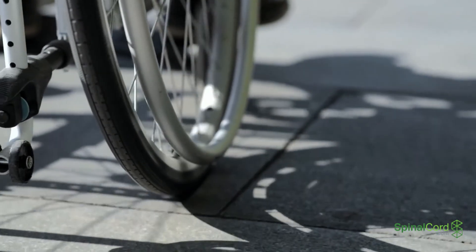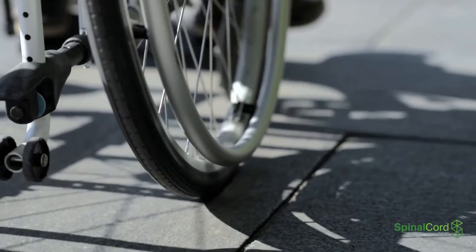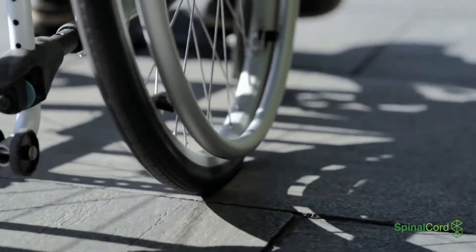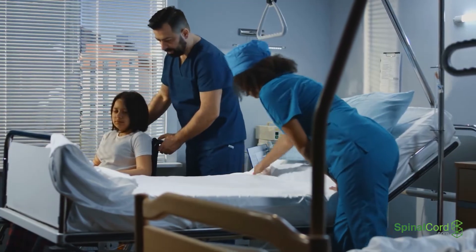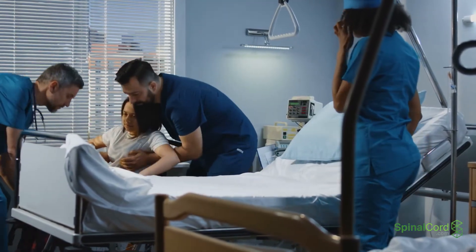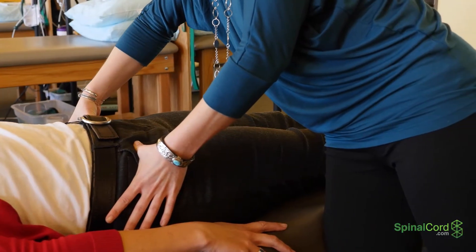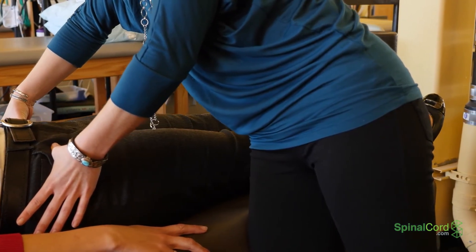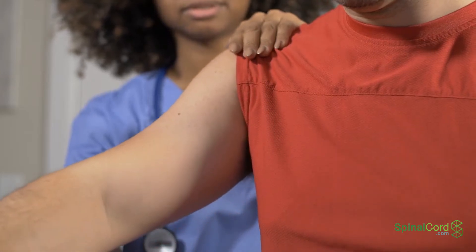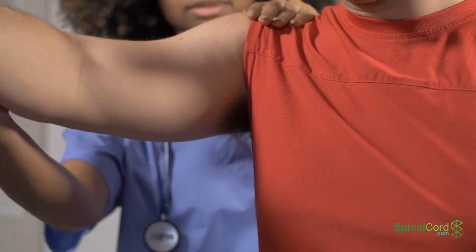Treatment for spinal cord injuries is aimed at retaining as much function as possible while regaining lost function. Several therapy options may be tried to aid in spinal cord damage recovery. Physical therapy is an important part of recovery — the patient will need to maintain any function not lost by the cord damage as well as try to regain function.